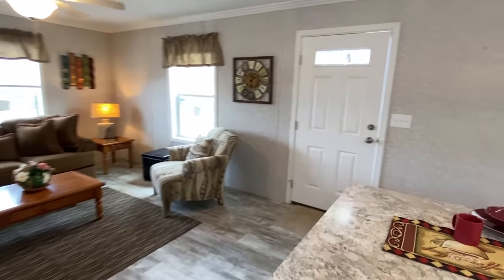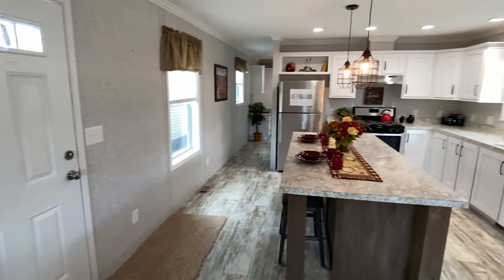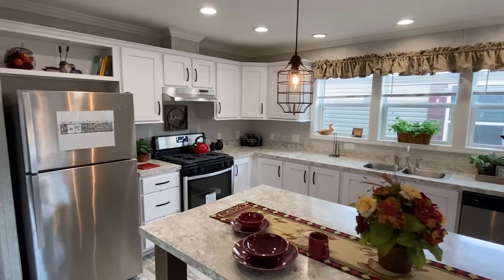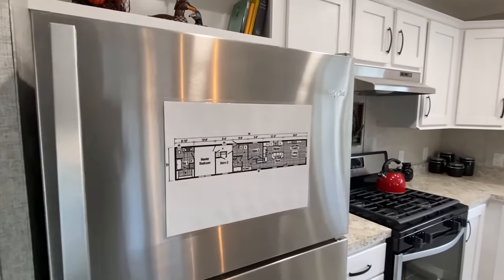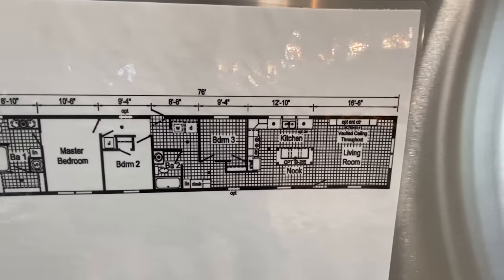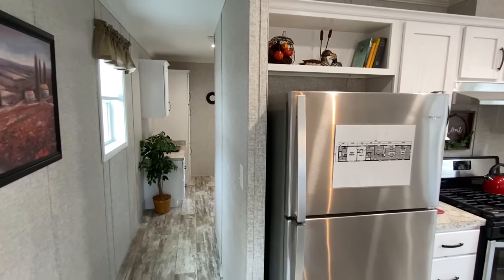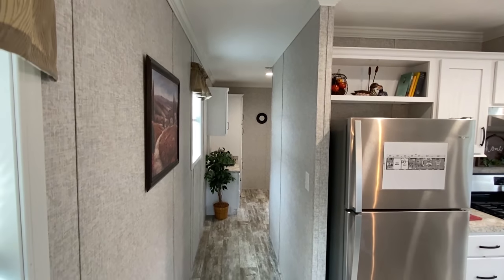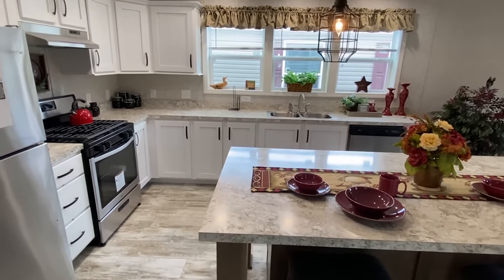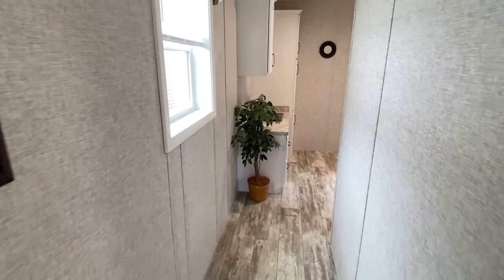Let me give you a shot of this floor plan in case you want to screenshot it or save it. Three bed, two bath. Now here's where things start to get tricky. Are we already heading down here? I mean, I feel like we just kind of flew through that, but we did look at everything. Okay, let's go — this is where things start to get tricky.